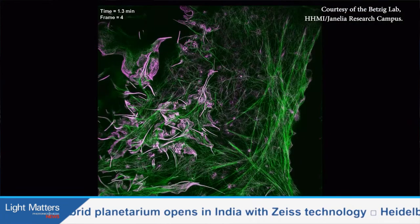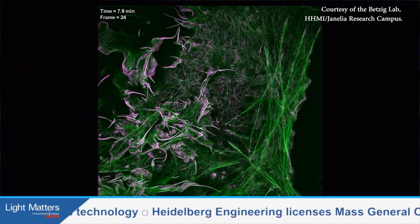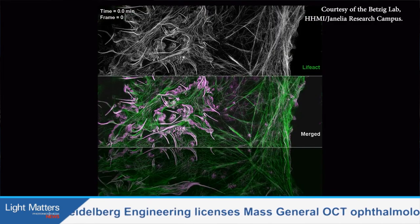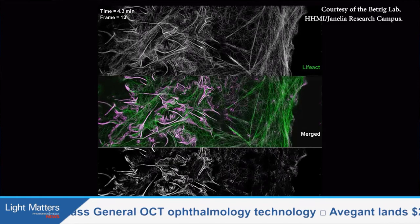Both techniques are based on Structured Illumination Microscopy, or SIM, which gathers data by projecting patterns of light onto a sample and measuring the response of fluorescent tags. Among other observations, the Betzig team used the techniques to answer questions about how cells absorb outside molecules.